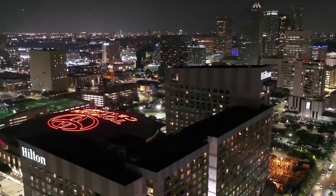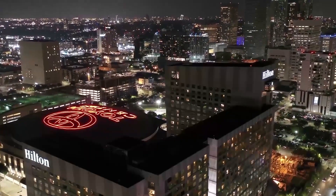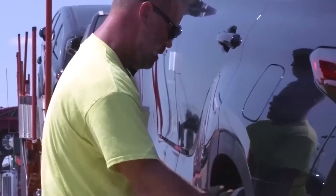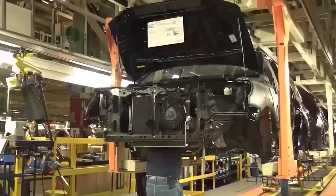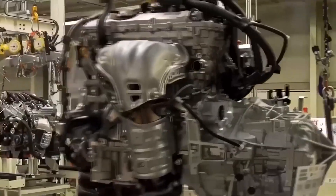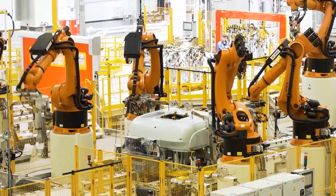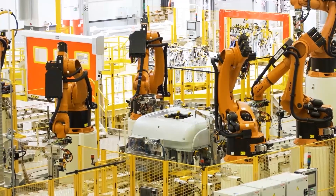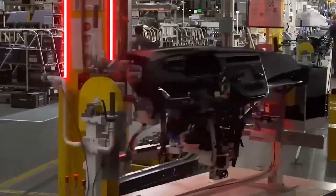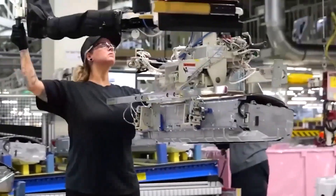Step inside the welding hall and it feels like you've entered the future. Sparks flash across the air. Robotic arms spin, twist, and weld in flawless unison. The scene looks chaotic, but it's perfectly choreographed. Here, hundreds of robots work side-by-side with humans in a system Toyota calls Jidoka — a Japanese principle meaning automation with a human touch. It's not just about robots doing the work; it's about robots thinking like humans.